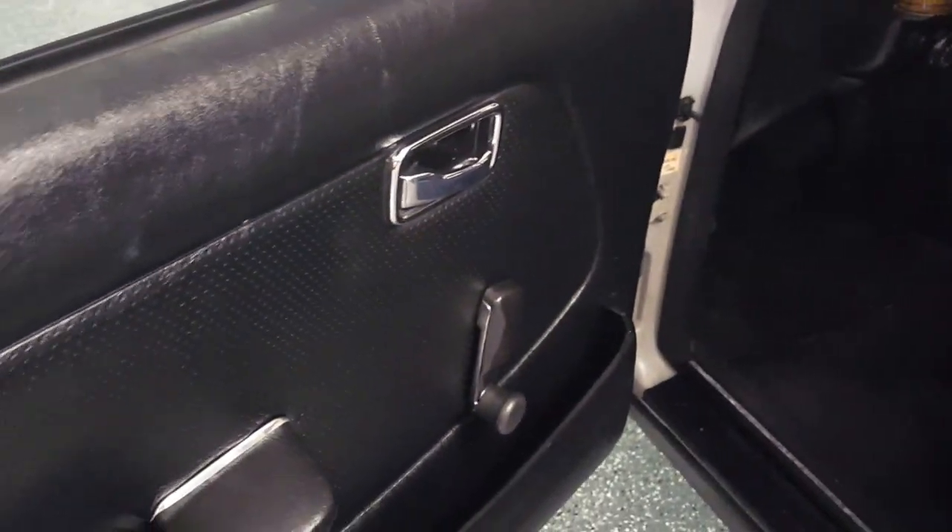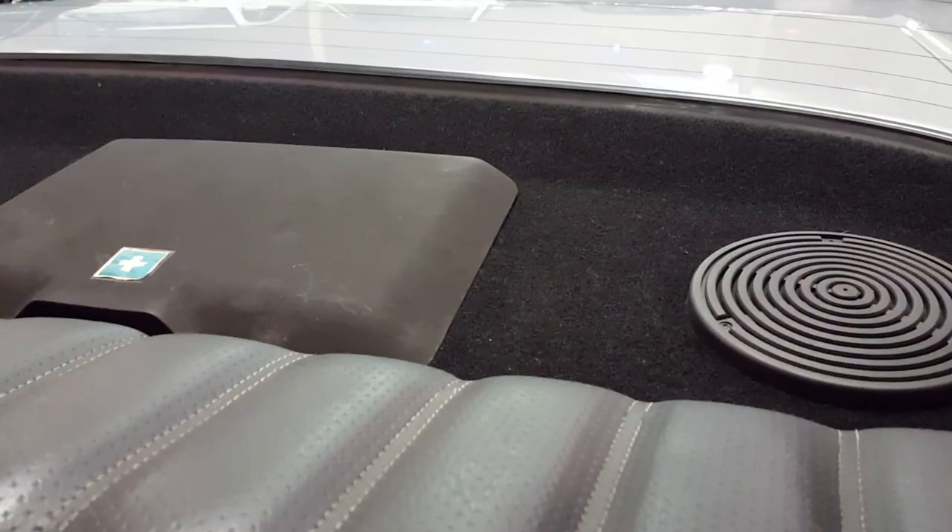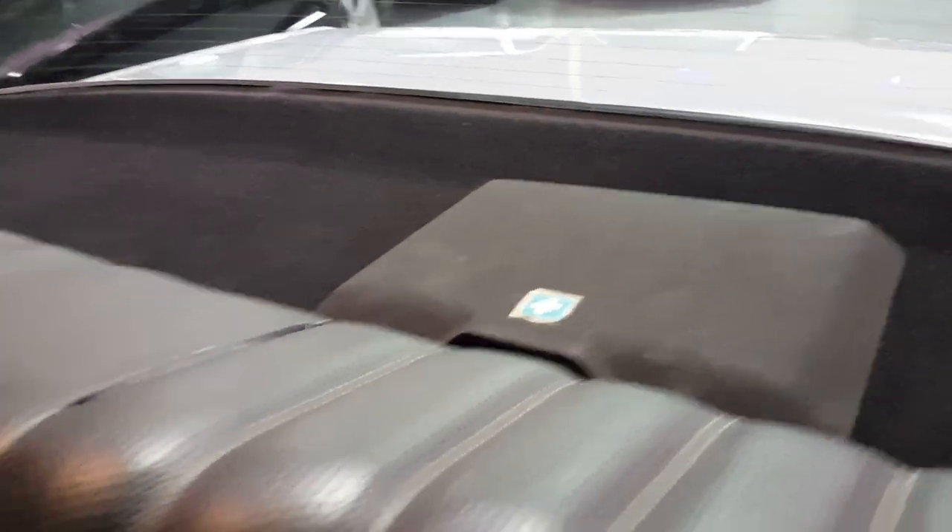Crank windows. This has the power vacuum door locks, and they still work properly. Original speakers. There's a first aid kit in there.